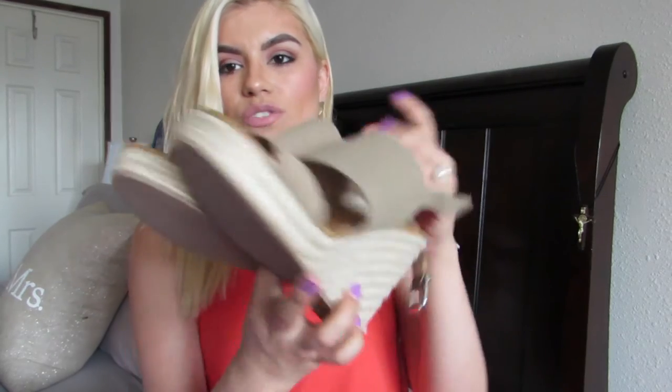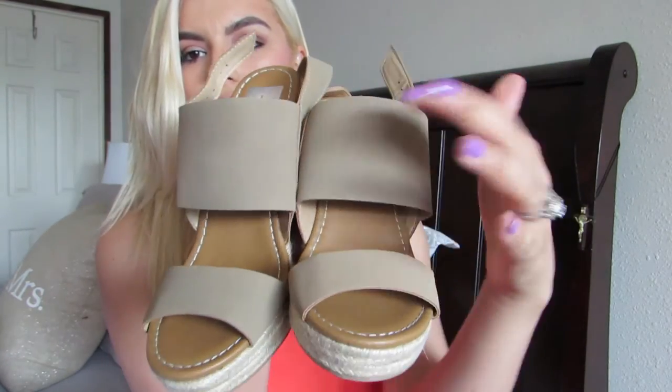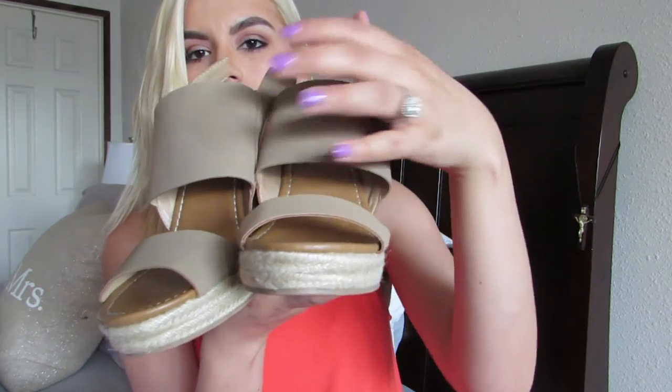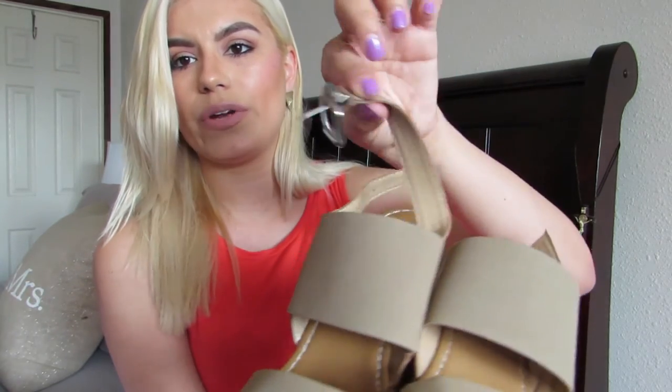The last pair are espadrille wedges from Target, also Dolce Vita. They have espadrille detailing on the wedge, a beige plain toe section, a thick strap across the upper foot, and a thinner strap covering the toes with a buckle around the ankle. Very simple. I haven't worn them yet but in the five minutes I tried them on they felt really comfortable — they're cushiony. I totally recommend all the Dolce Vita shoes from Target.